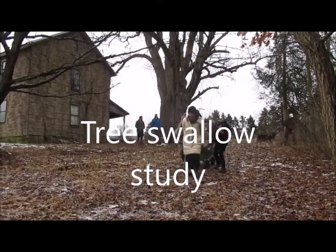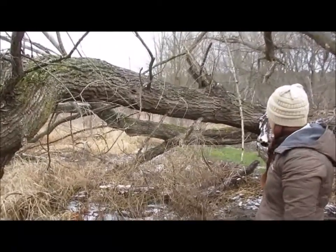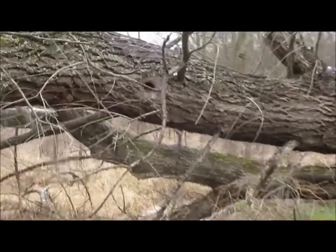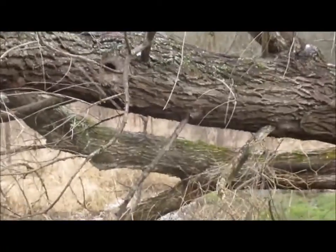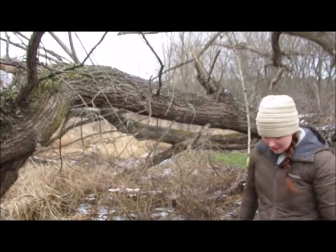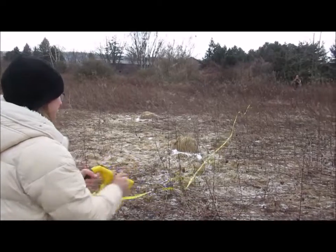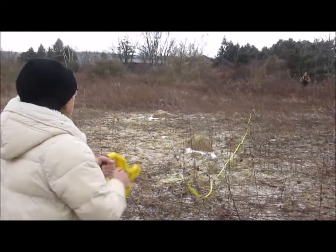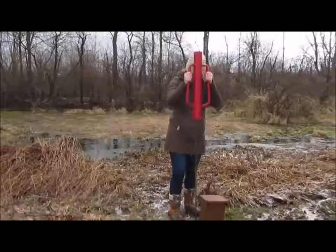Researchers from Bloomsburg University wheeled their gear to a site and set up nest boxes to give the swallows more places to lay their eggs. Each box is 91 feet apart so the swallows won't fight each other for territory. Researchers drove steel bars into the frosty ground to support each nest box.